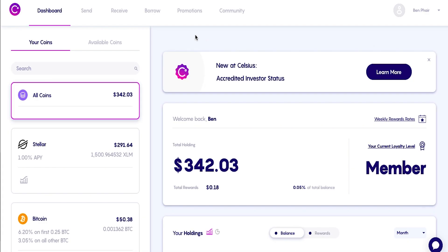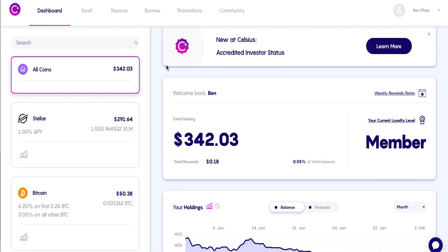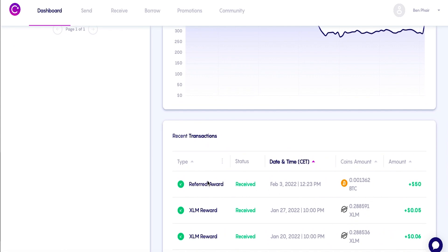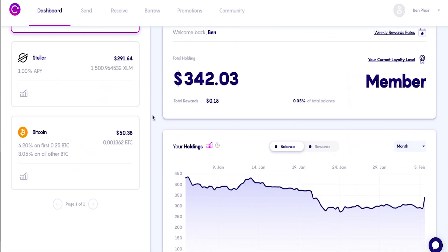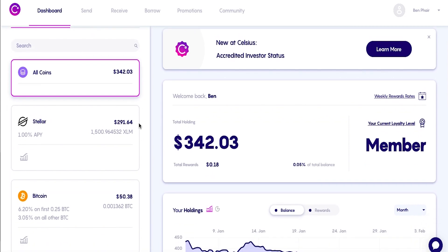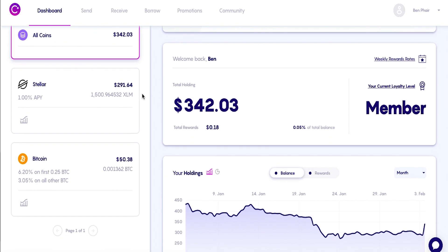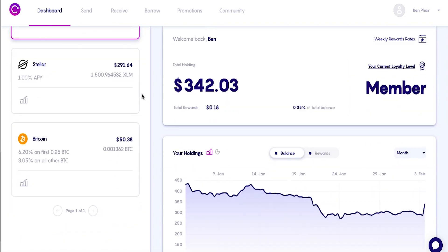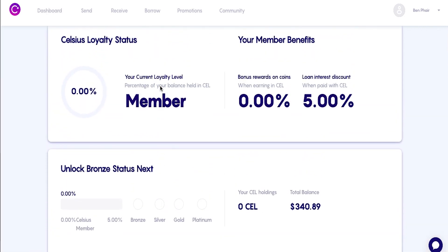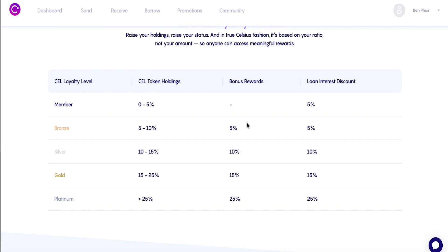So here we are on my Celsius. You can see that I got my $50 referral — it finally came through. I used a different YouTuber's creator code, and to unlock it you have to have $400 in their platform, which I did. I sent over $400 worth of XLM; it's down to about $300 because of the market going down. Here you can see the different loyalty tiers. Right now I'm at the lowest. You need 5–10% to unlock bronze, 10–15% for silver, 15–25% for gold, and 25%+ for platinum.